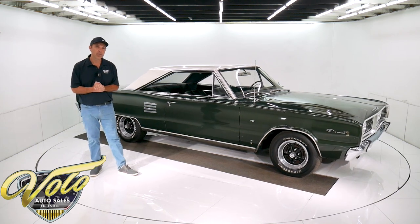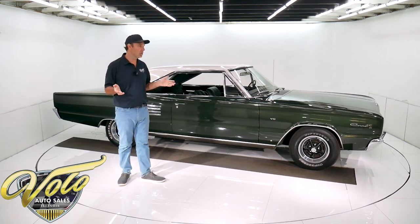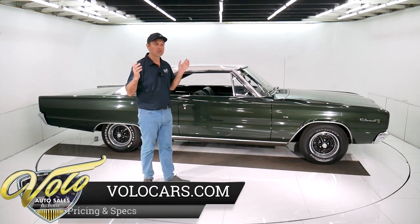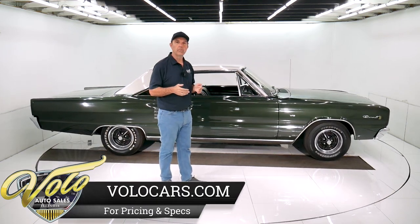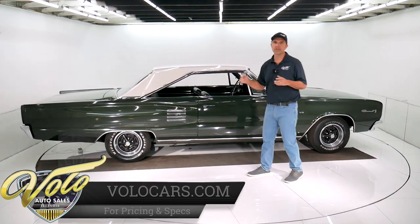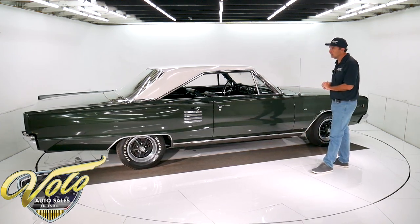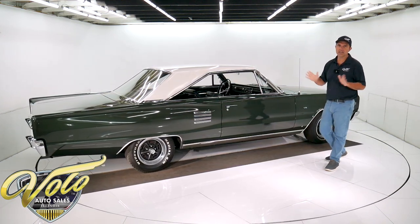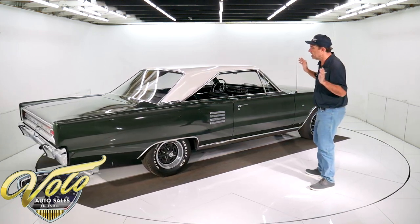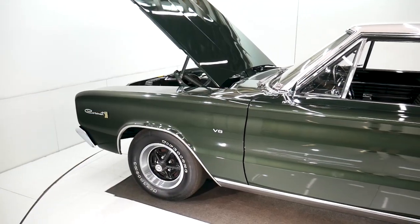I don't have all the specs — I literally just walked into this one. We got the car a day or two ago. I drove it home last night and it drove really well, but go to the website; maybe there'll be more information, more details about the history and that sort of thing. But as far as the 31,000 miles, I am absolutely convinced — I'm a believer. It just feels and functions like a low mile car should.